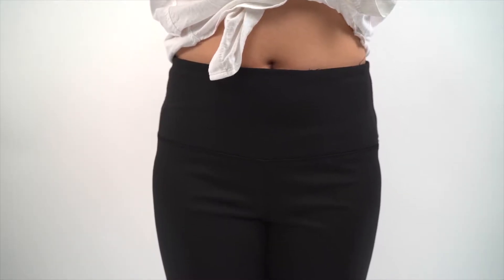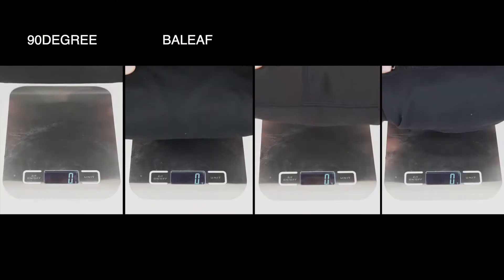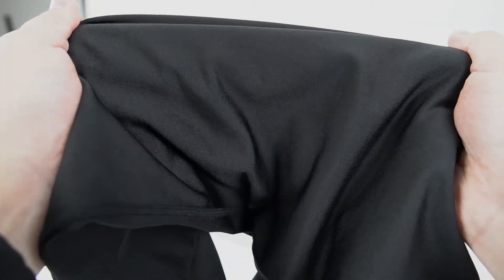When it comes to the thickness of them, the 90 Degree leggings are the thickest ones and the rest are similar, which can be proved via the weight of them. The thickest leggings usually better show the curves of the body and protect you against the chill in late fall. However, they don't perform as well regarding elasticity.